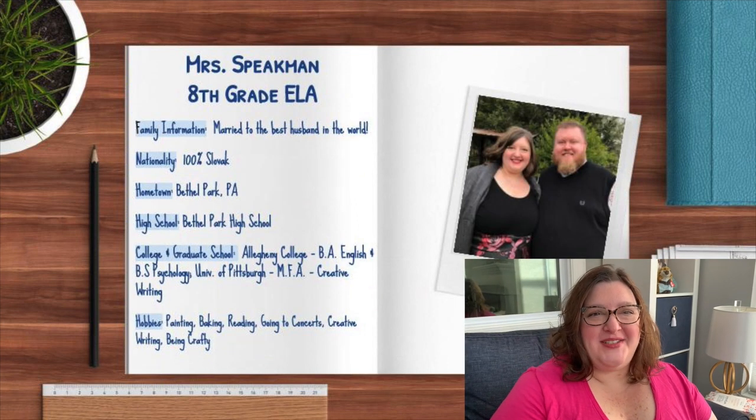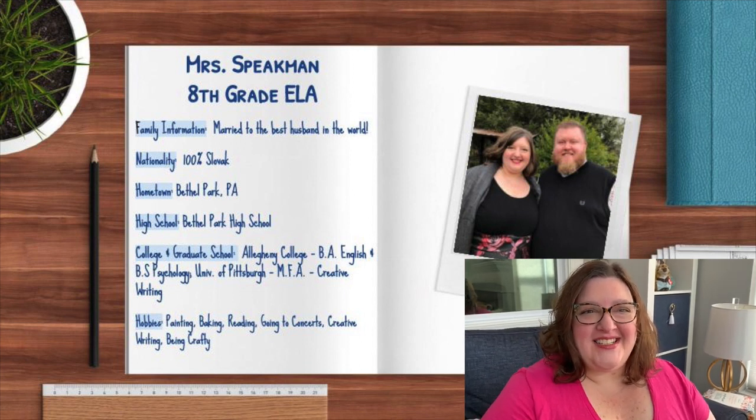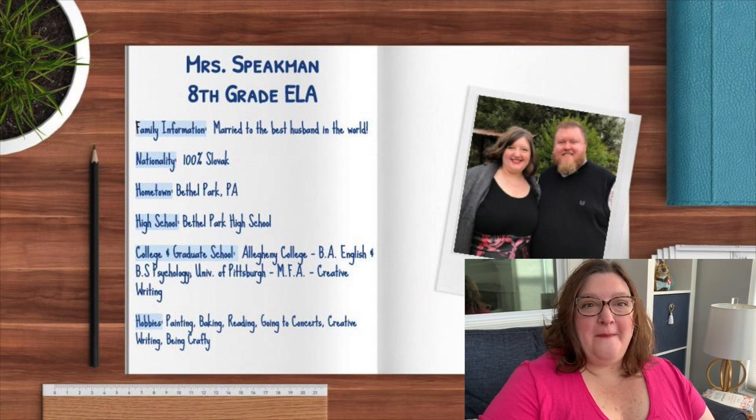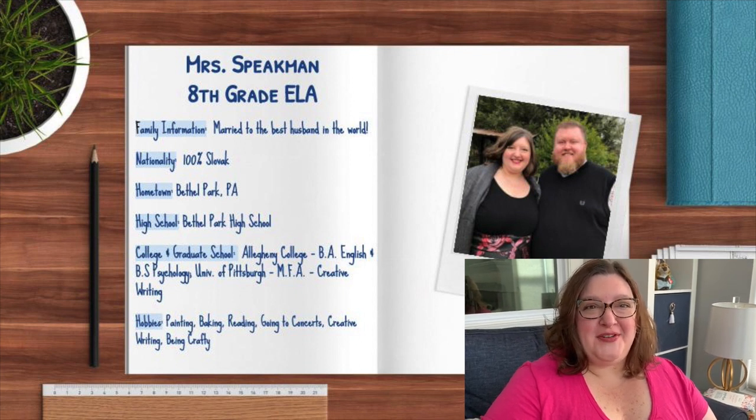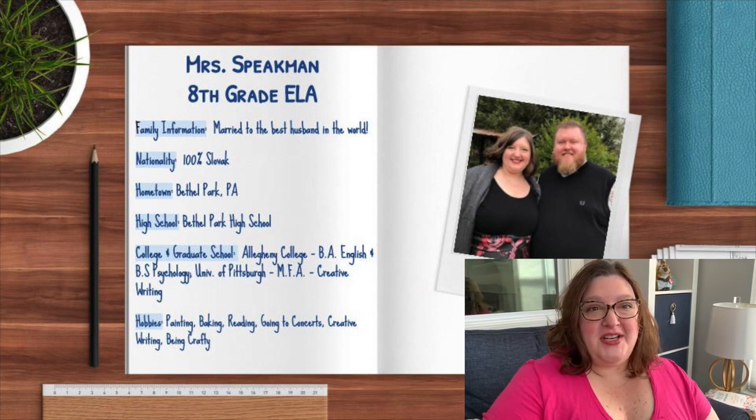Hi and welcome back to school. This is Mrs. Speakman, and I am an 8th grade language arts teacher. I used to teach 6th grade for the past 4 years, but I taught 8th grade for the 12 years before that — believe it or not, I'm starting my 17th year at South Fayette. I'm so excited to get to meet all of my new students this year. I know this year is unlike any other, but I just want you to know that we truly are all in this together.